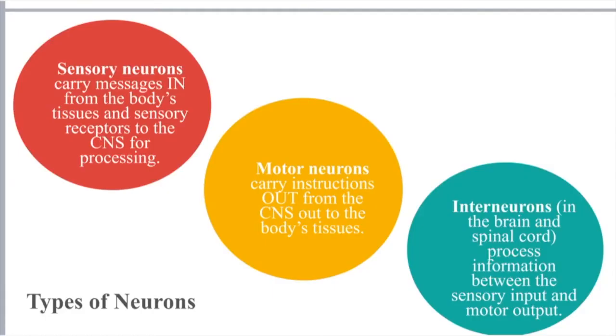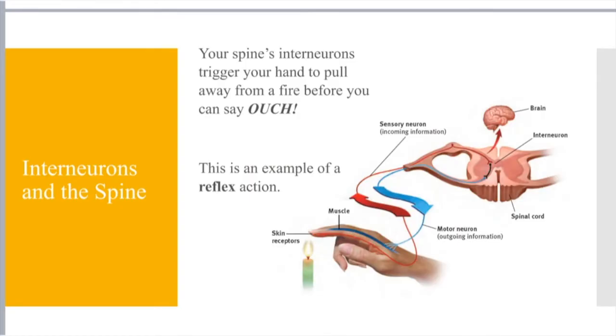Sensory neurons carry messages in from the body's tissues. Motor neurons carry instructions out from the central nervous system to the body. And interneurons process information between our sensory and motor outputs. Your spine's interneurons trigger your hand to pull away from the fire before you can say 'ouch,' before your brain can say 'ow, that hurt.' Your body is quick to respond and pull your hand away — that's an example of a reflex action. That's what we mean when we say interneurons housed within the spinal cord have a mind of their own.